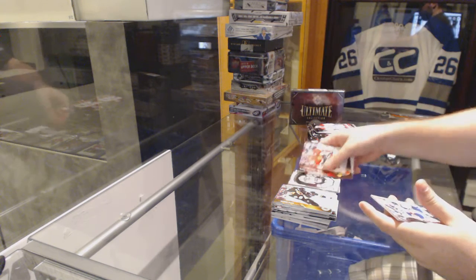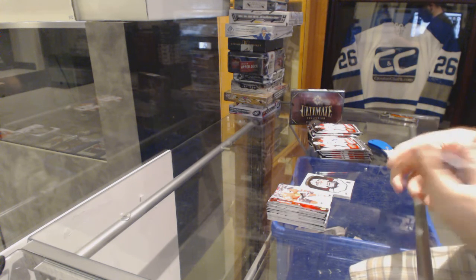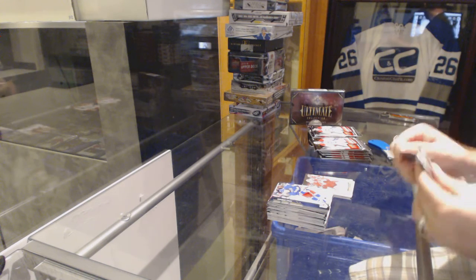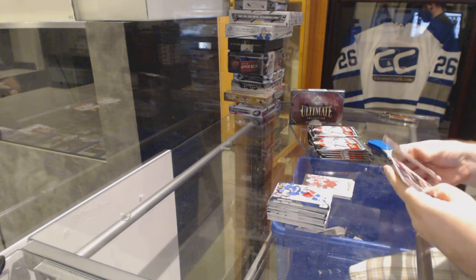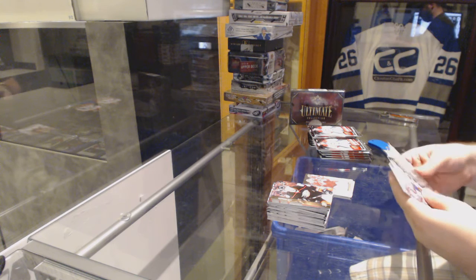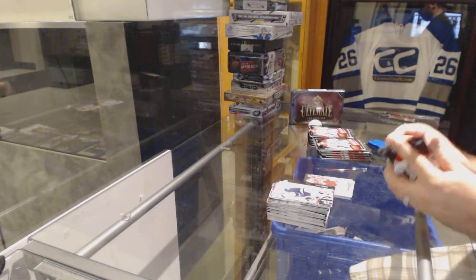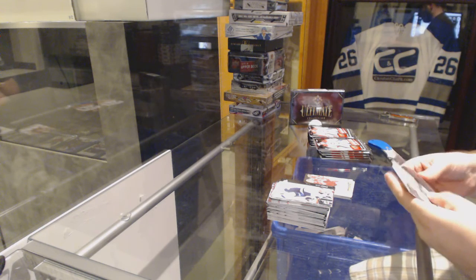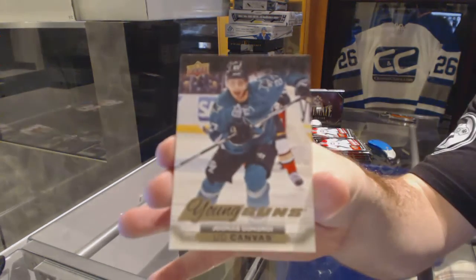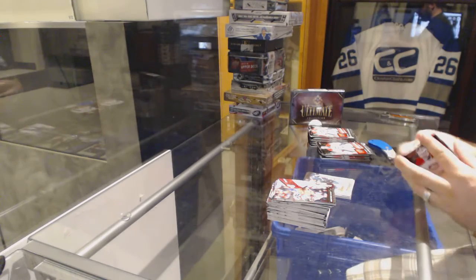Jonathan Quick Portraits. Mike Smith Canvas. A little base. We've got a Young Guns Canvas of Junis Donskoy.